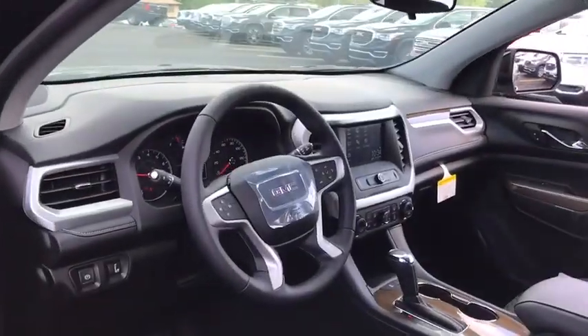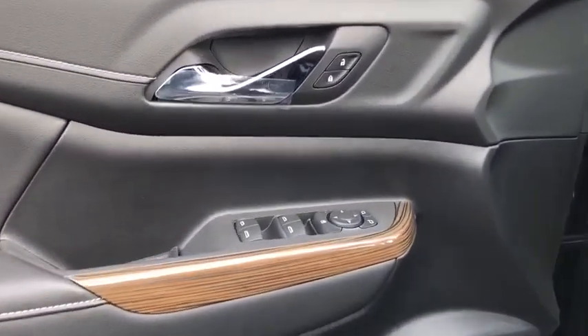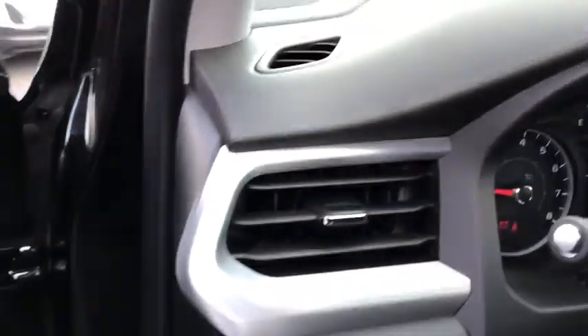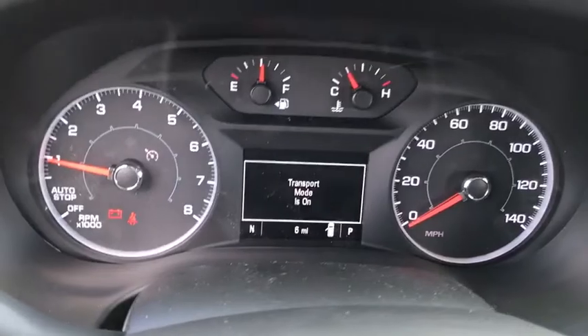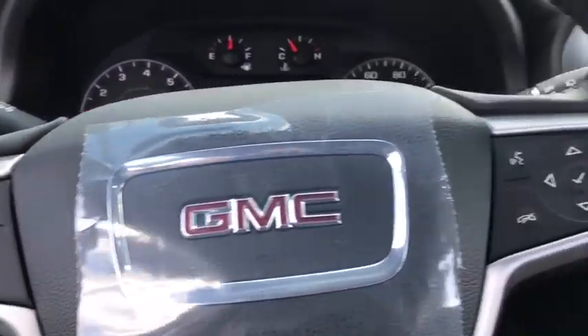Here are some of this vehicle's great options: backup camera, anti-lock braking system, steering wheel audio controls, keyless entry, Bluetooth, leather-wrapped steering wheel, adjustable steering wheel, aluminum wheels, four-wheel disc brakes, keyless start, floor mats, cruise control.